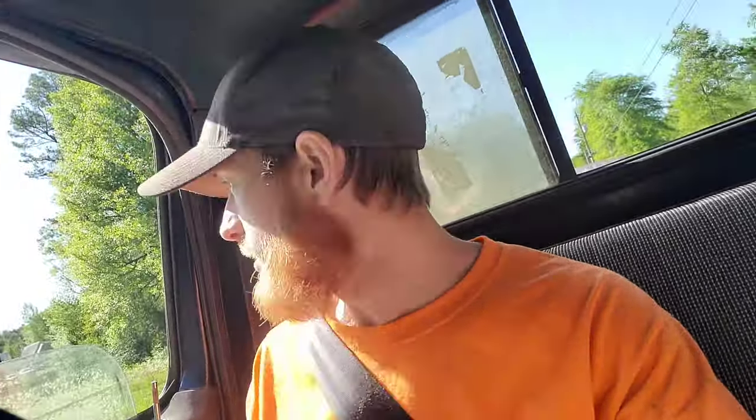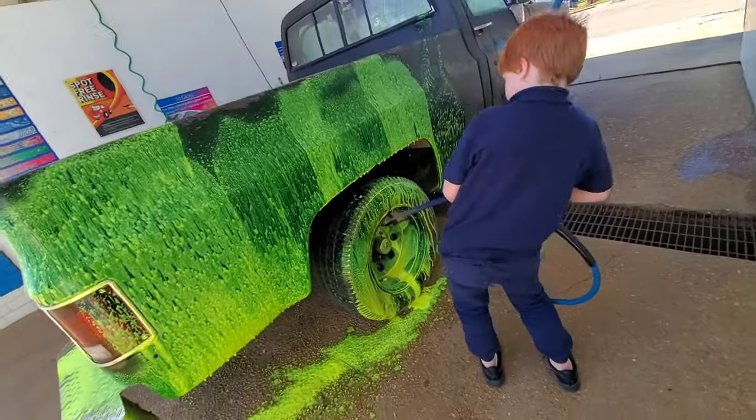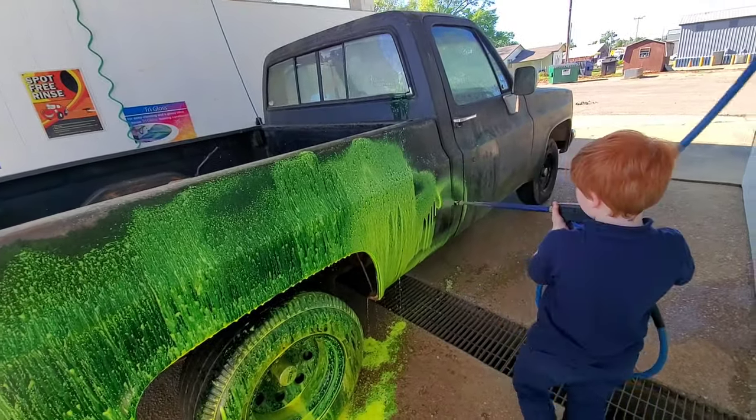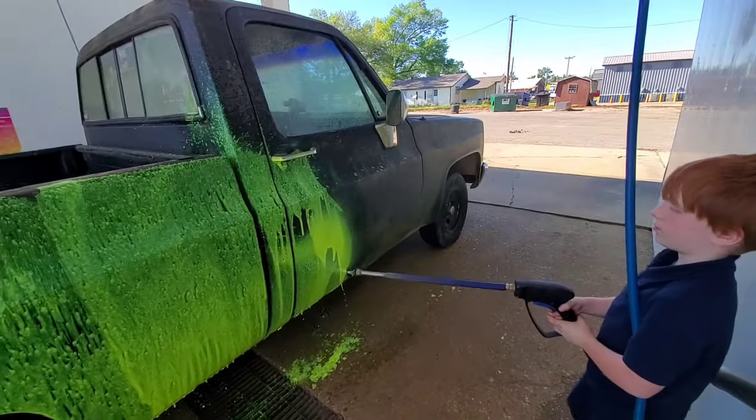We're going to go wash this thing off real quick, and I think me and Hot Wheels might go play around a little bit. You got to get up in there good — get the top side. Bend down and spray up in there. Just go back and forth like that, real fast. You're spraying in one spot — you're driving me crazy.